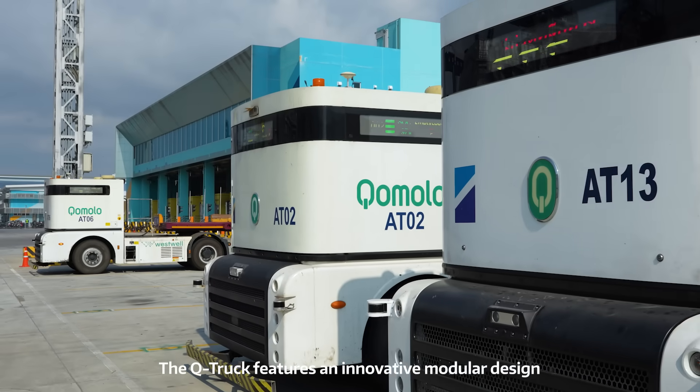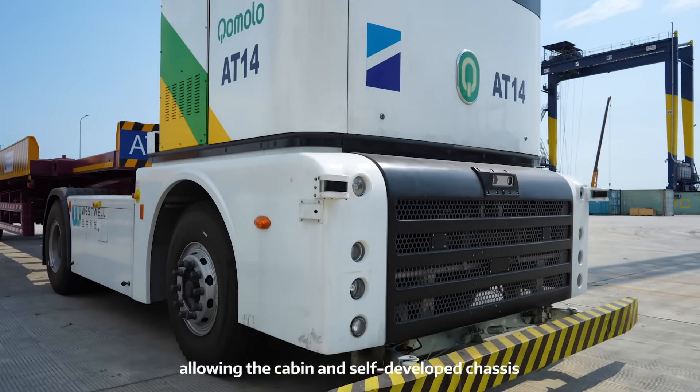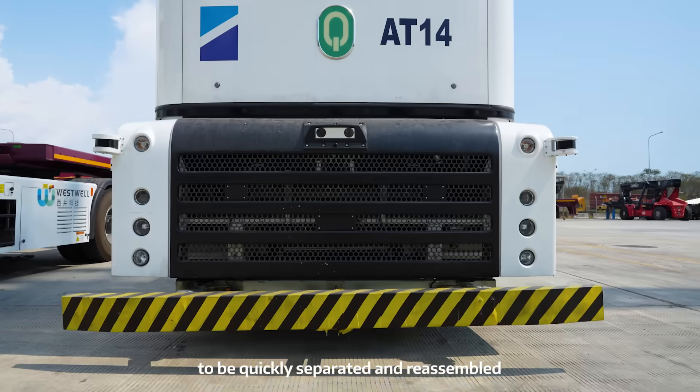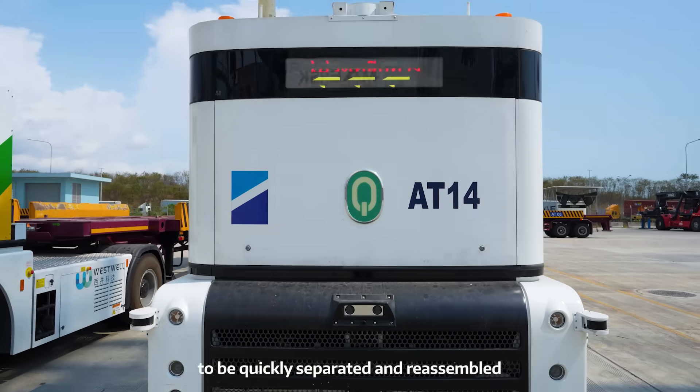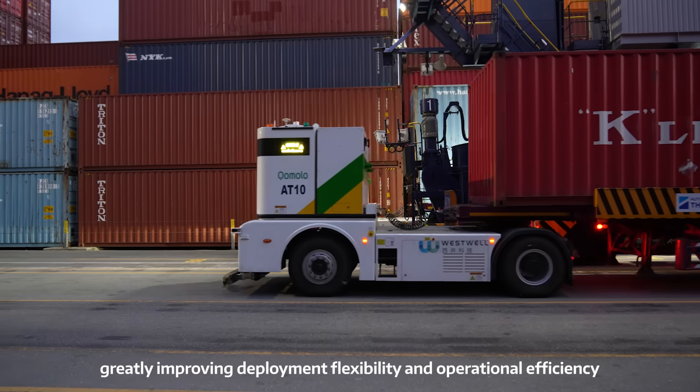The Q truck features an innovative modular design, much like building blocks, allowing the cabin and self-developed chassis to be quickly separated and reassembled, greatly improving deployment flexibility and operational efficiency.